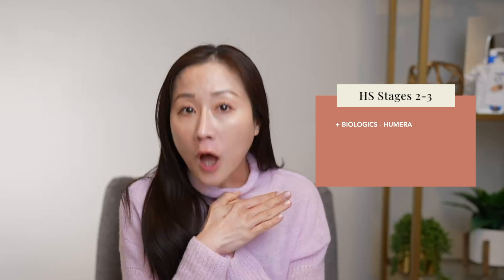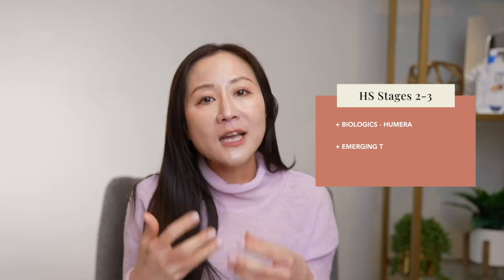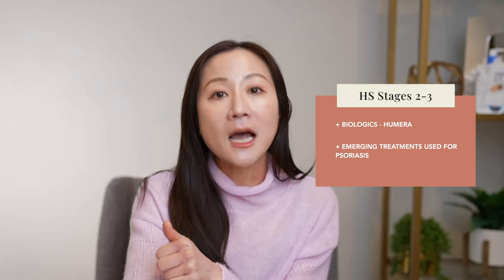For patients who have failed those treatments or already show signs of scarring sinus tracts, or have Hurley stage 2 to 3, we talk about more aggressive treatment. What is FDA-approved is Humira (adalimumab), which has been used for years for psoriasis and is now approved for hidradenitis suppurativa. This is a biologic injection that patients give themselves every couple of weeks or weekly depending on dosing, to help control inflammation. There are other biologics emerging as well — currently used for psoriasis — and we use them off-label for HS depending on insurance coverage.